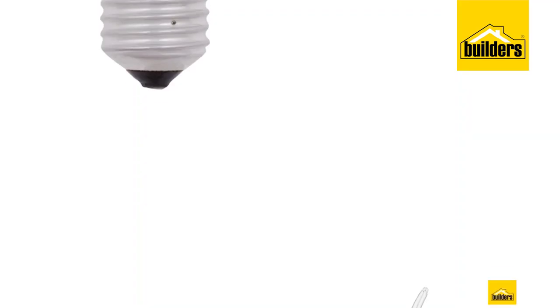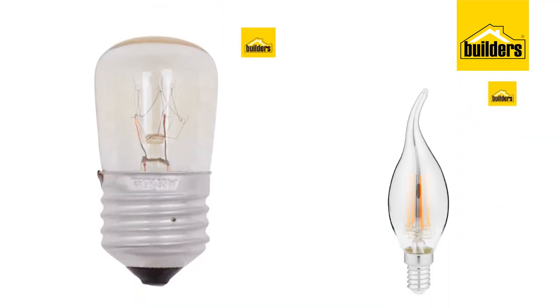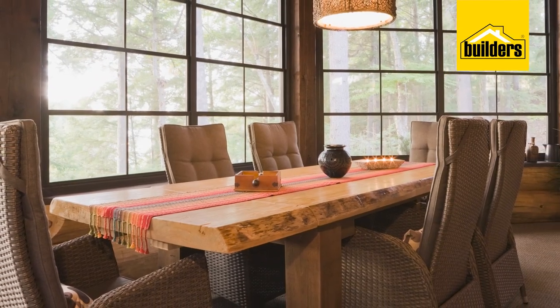A really easy way to change the mood of a room is to change the globes you're using in your various fixtures and lamps. Give a space a lovely warm yellow glow by using a warm white globe. They're perfect for living rooms, studies and bedrooms.